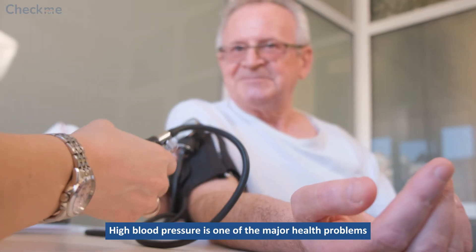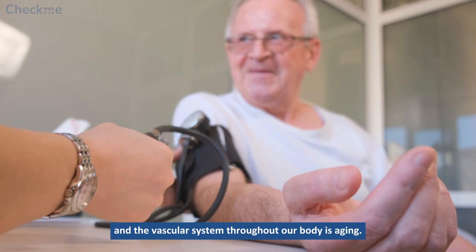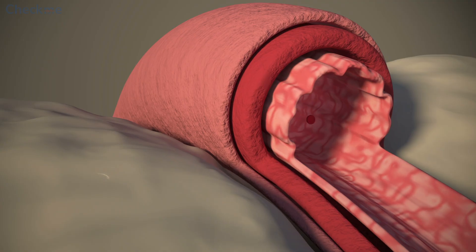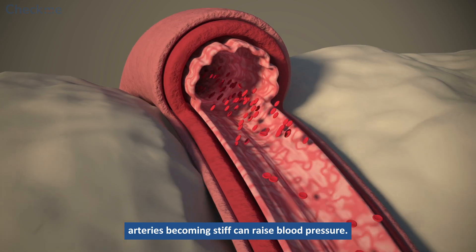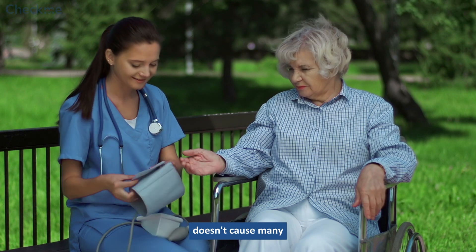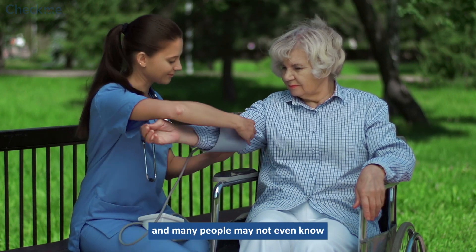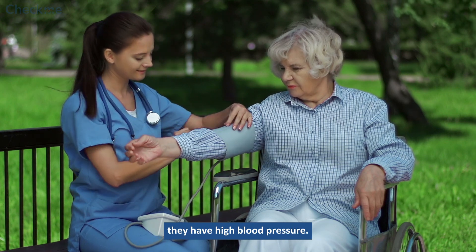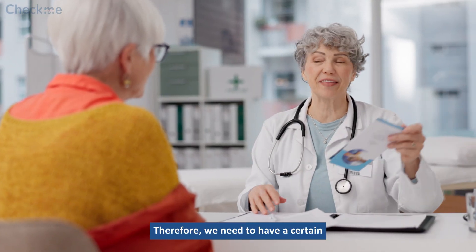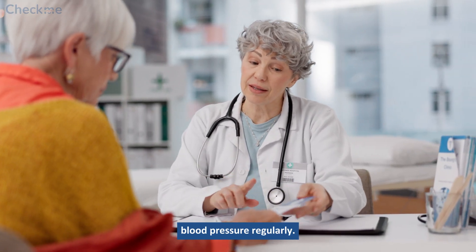High blood pressure is one of the major health problems common in adults, and the vascular system throughout our body is aging. For example, arteries becoming stiff can raise blood pressure. However, high blood pressure doesn't cause many signs of disease that you can see or feel, and many people may not even know they have high blood pressure. Therefore, we need to have a certain understanding of blood pressure and have the awareness of measuring blood pressure regularly.